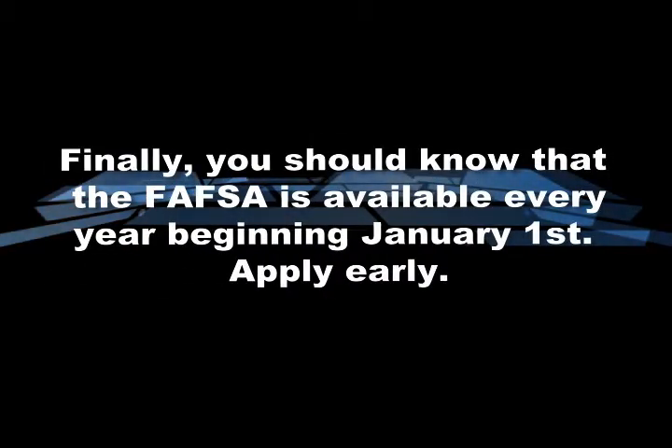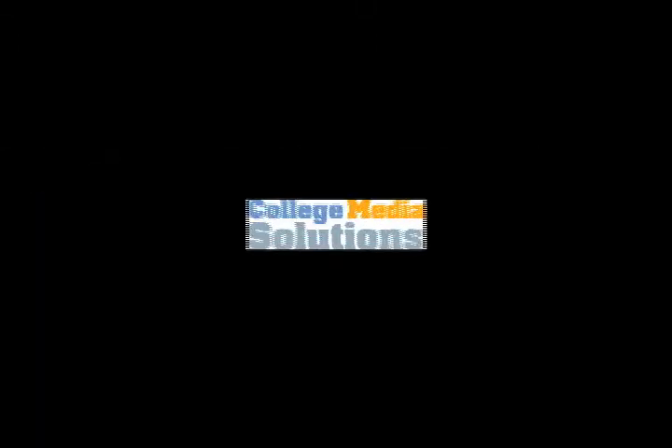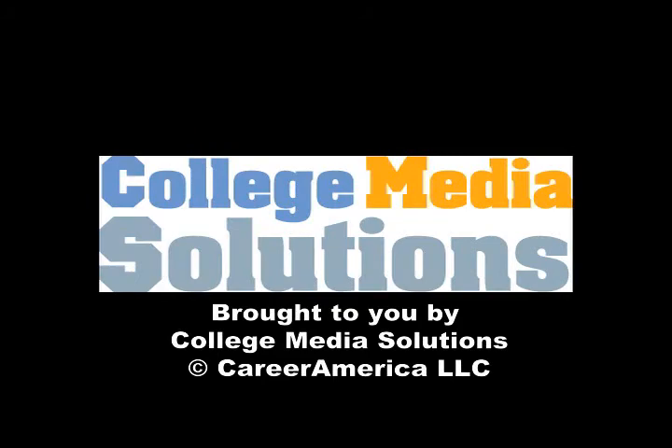You should know that the FAFSA is available every year beginning January 1st. You are encouraged to apply early. When you do complete the application, be sure to use the Federal School Code for all the schools you are considering.